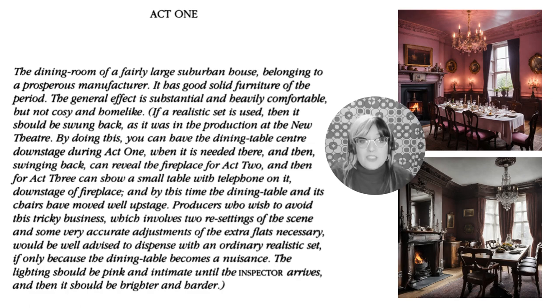The general effect is substantial and heavily comfortable, but not cosy and home-like. The lighting should be pink and intimate until the inspector arrives, and then it should be brighter and harder. You can see the power of lighting on a stage — a scene with pink light sets a different atmosphere from one with brighter white light. That's what Priestley wanted for the stage.